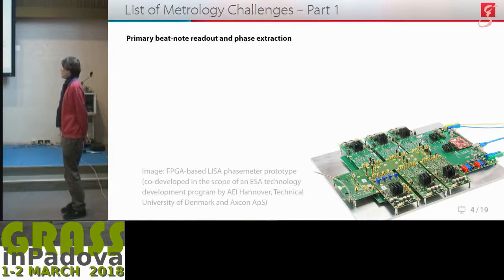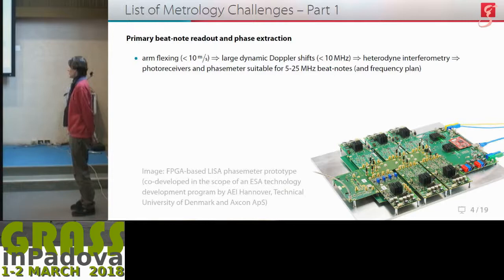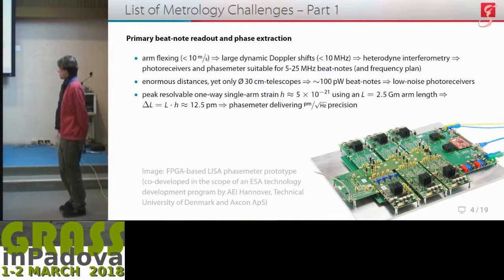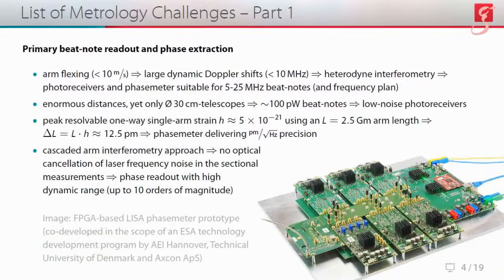Now let's go to the list of metrology challenges, starting with the primary beat note readout and phase extraction. Due to arm flexing, there will be large dynamic Doppler shifts, so we have to use heterodyne interferometry with photoreceivers and phase meters suitable for a frequency range of roughly 5 to 25 megahertz beat notes. Because of the enormous distances, we are expecting beat notes on the order of about 100 picowatts, which means we are building very low-noise photoreceivers. To meet the target peak strain sensitivity, we are aiming for a phase meter delivering picometers per root hertz precision. And since we are dealing with cascaded arm interferometry, there will be no cancellation of laser frequency noise, so we need a phase readout system with high dynamic range — up to 10 orders of magnitude.